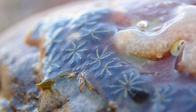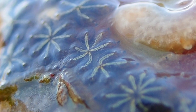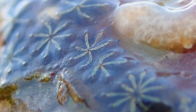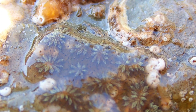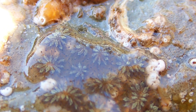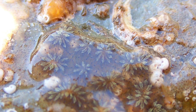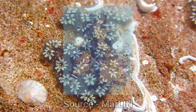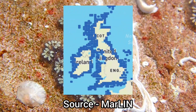Despite them mainly being found on the lower shore and in shallow waters, colonies have been found at depths of over several hundred metres below the surface. Star Ascidian colonies are incredibly common around the UK and Ireland, being found on almost every stretch of coastline.